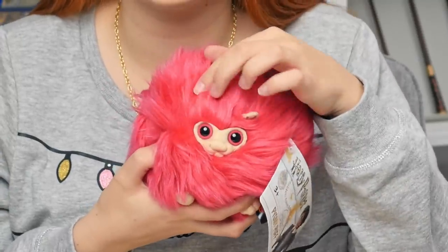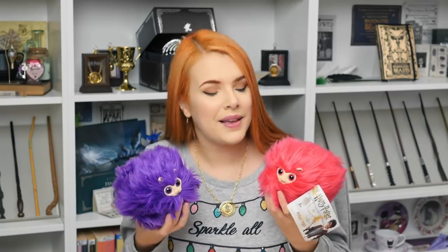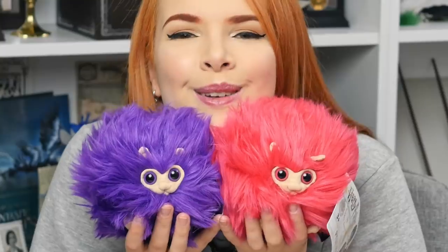I have some fairly new releases from Noble Collection — they have the fluffiest pygmy puffs I have ever seen. They are genuinely so soft. Look at their little faces with their little ears. And they've got little bean feet on the bottom of their puff bodies. You can get these in pink or purple. You can get these straight from Noble Collection for £19, approximately $24 in the US or €22.